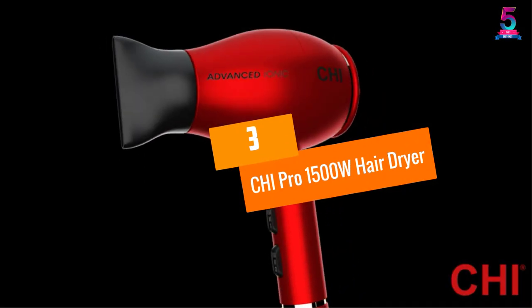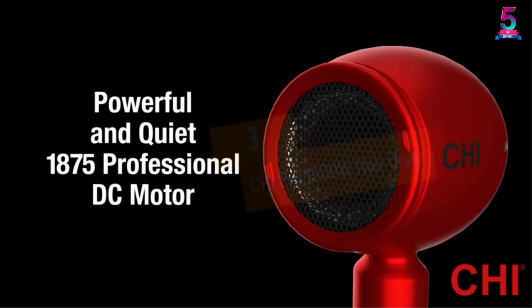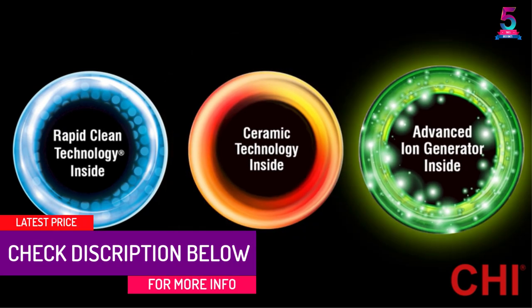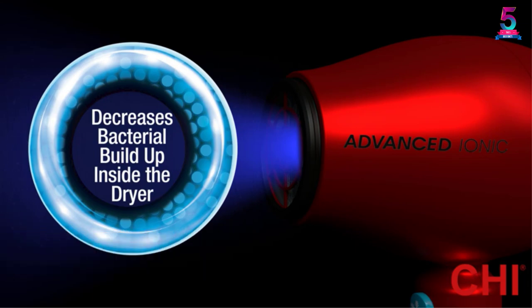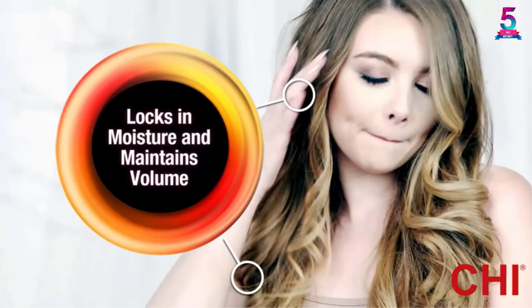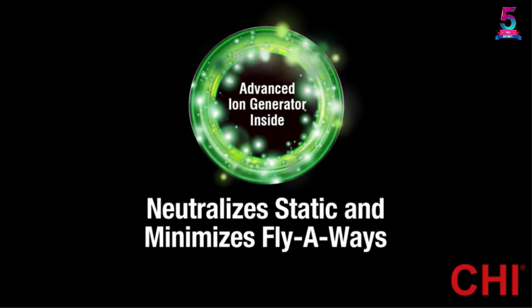At number 3, the Kaipro 1500W Hair Dryer. This model boasts technology which helps reduce frizz while increasing shine at the same time, and it'll help keep your hair healthy. It features a two-speed setting, a cold shot button, and up to 1500W. The cold shot button is ideal when your hair is still damp, as it prevents your hair from over-drying.